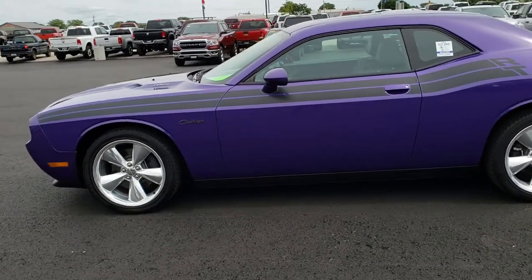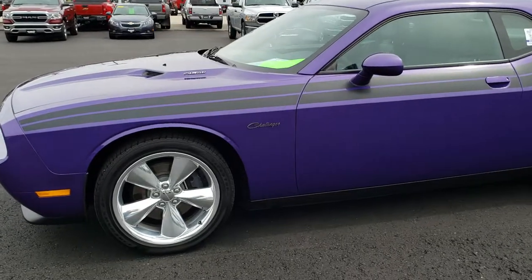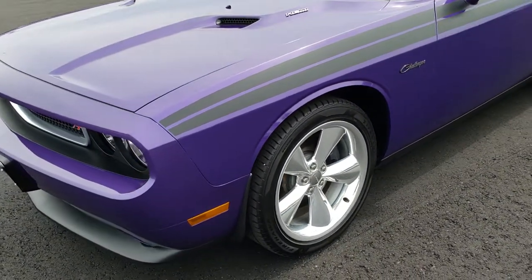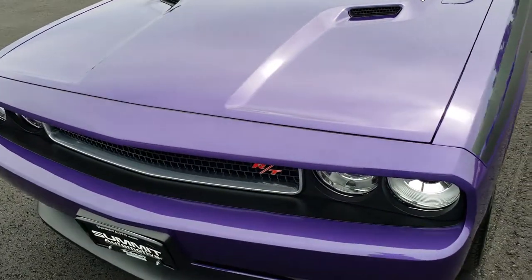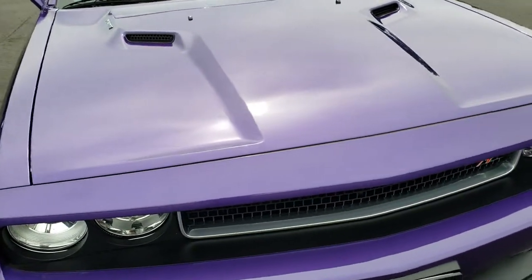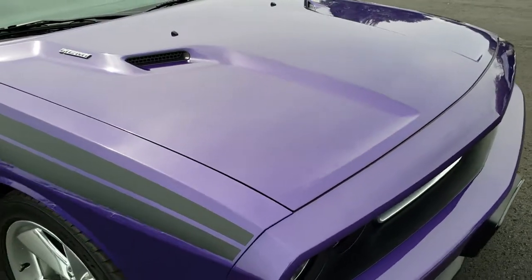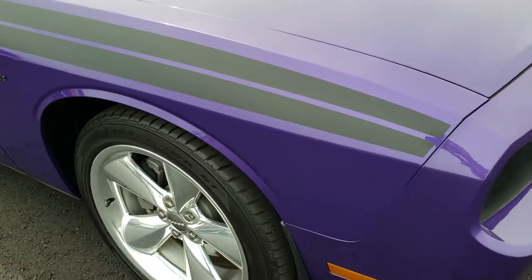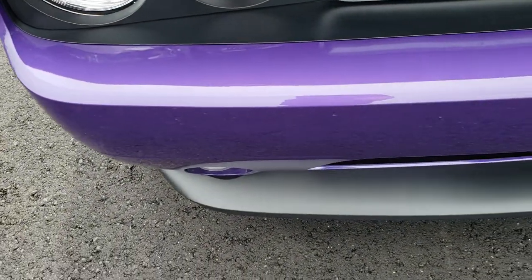This is stock number 9637B. We are here at Summit Automotive in Fond du Lac, Wisconsin, your new and used sports car headquarters. Today we are checking out this super clean 2014 Dodge Challenger RT. Plum Crazy Purple is the color. This car has the 5.7 liter V8 Hemi motor.